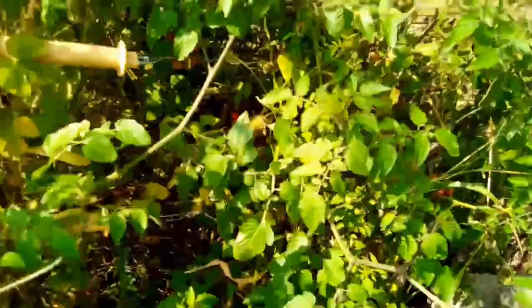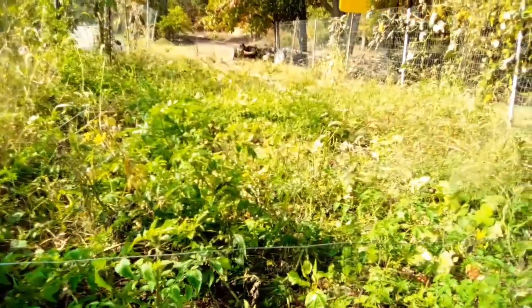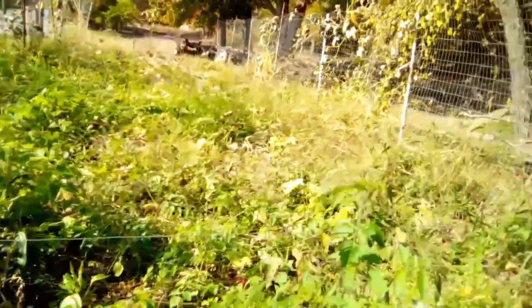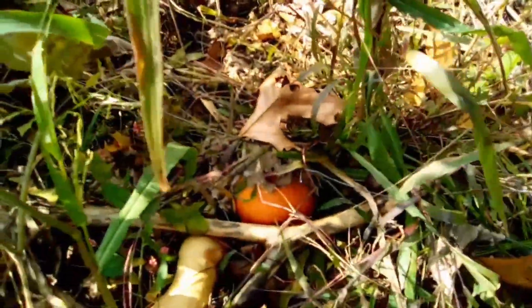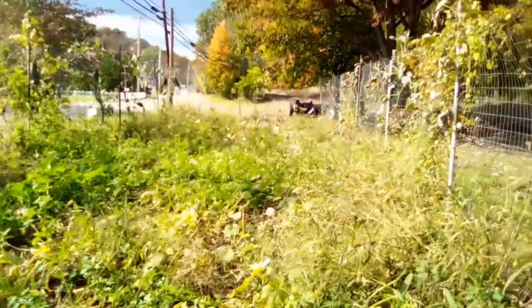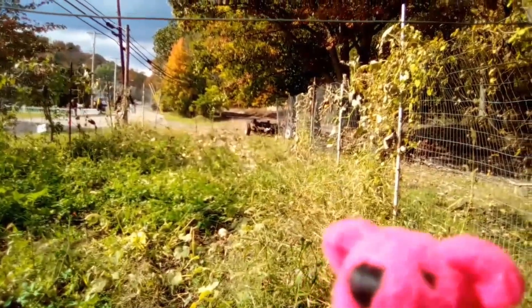Let me come around here. I'll show you lots of stuff that's growing in here that we have to get out soon. I think there's a little pumpkin growing in here, and there's a ton of butternut squash down there — I'll take a walk down and show you.